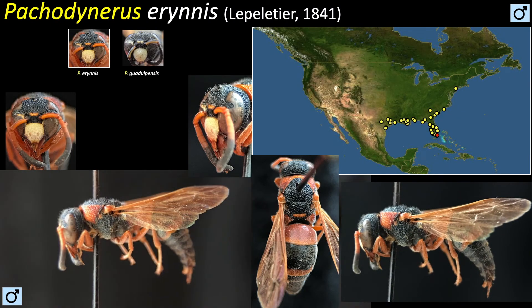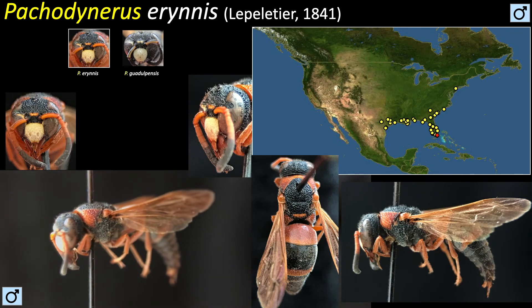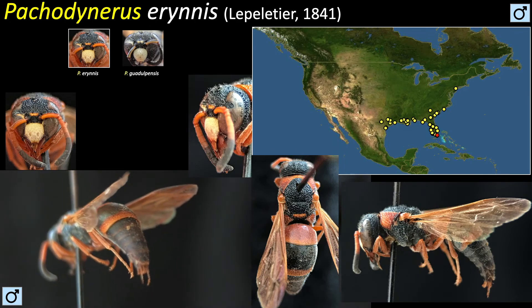Pacodinirus irinus is a black wasp with red markings. This is the male. Males have a bright yellow clypeus, while females have a black clypeus with two red marks that merge together.